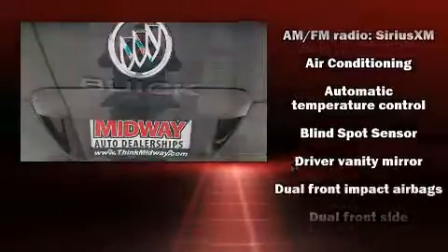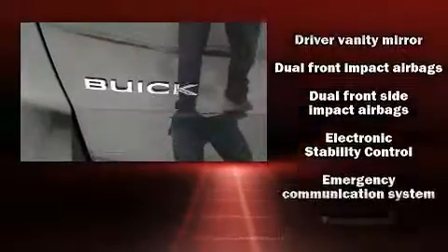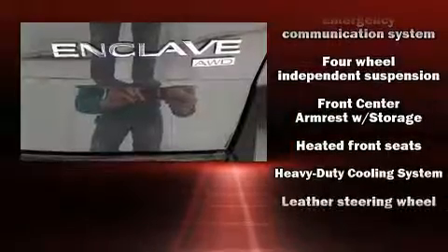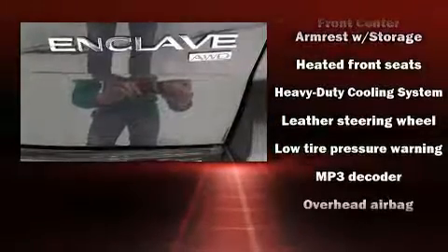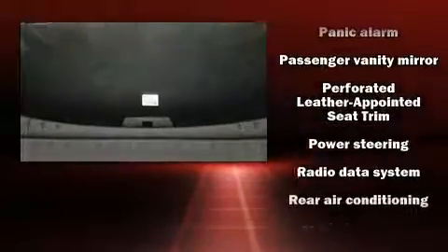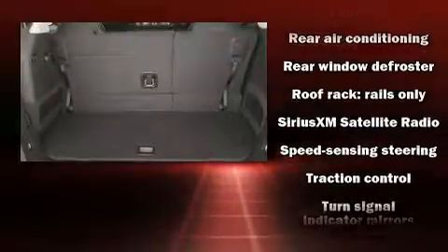Safety equipment has been integrated throughout, including head curtain airbags, OnStar, and four-wheel disc brakes with ABS. Electronic stability control stands out as a technologically savvy innovation, keeping you better connected to the road.